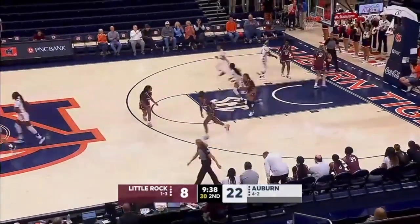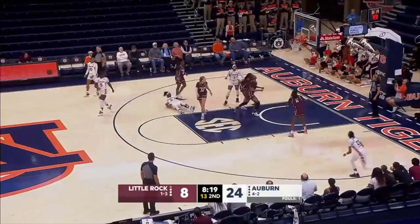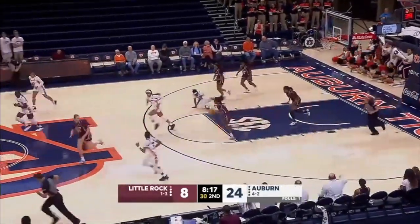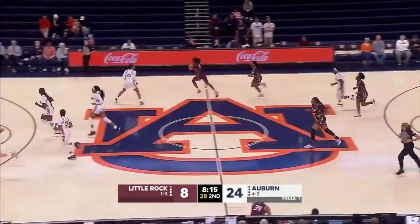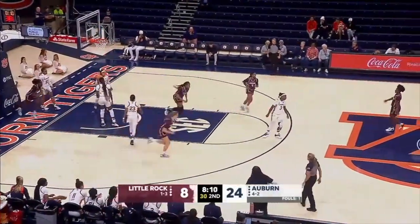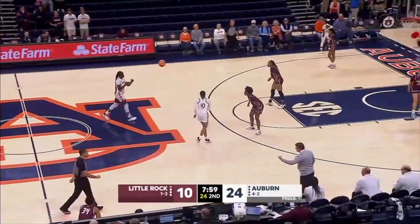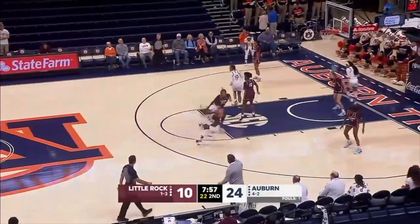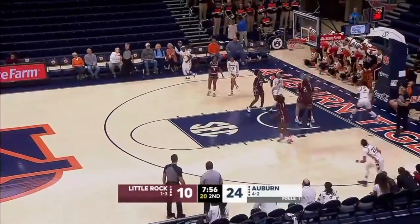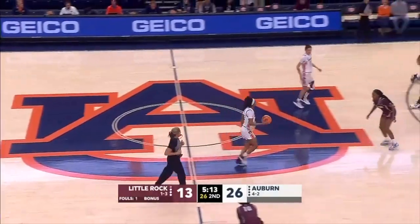Penetrates in and out, weaving in and out. Little Rock shooting 17%, Auburn's 9 of 21 for 43%. Turnaround fallaway jumper for Ja'Kala — wanted contact, she didn't get it. Faith Lee has the basketball with a crossover, takes it to the hole and scores. Stop the penetration. 24 to 10, Tigers on top.